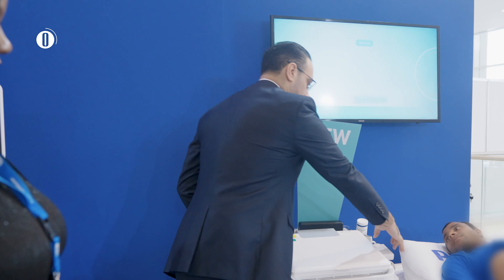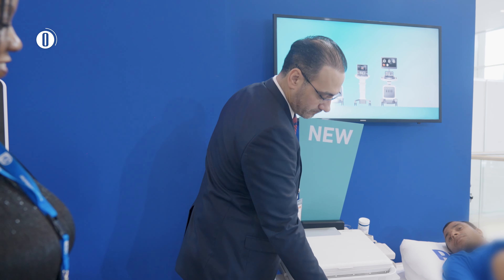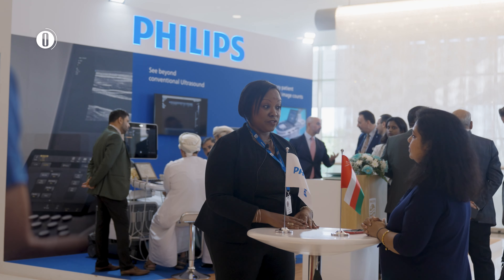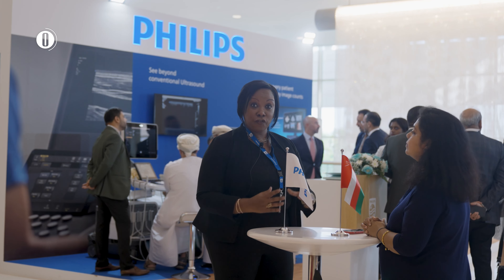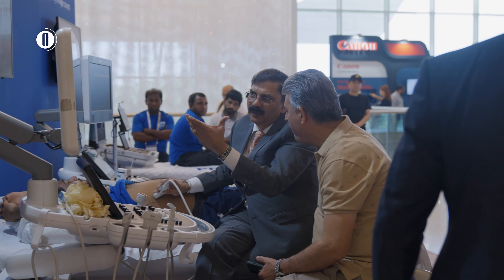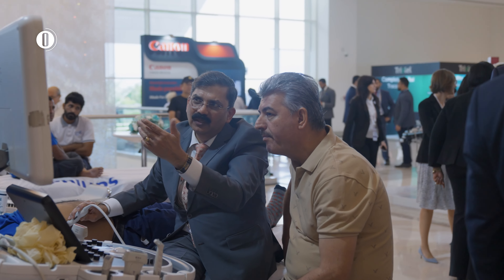This portable system has no compromise in image quality. Our customers have said that they want a portable system — to be able to take it to the most vulnerable patient, whether it's in trauma, cardiology, radiology, point of care, or OBGYN. And this is the platform that we're launching here in Oman.